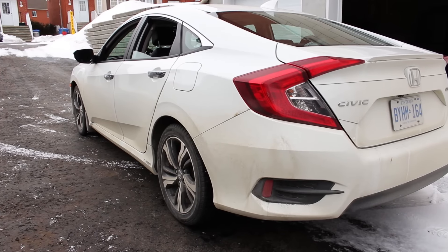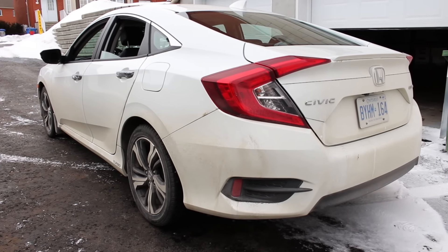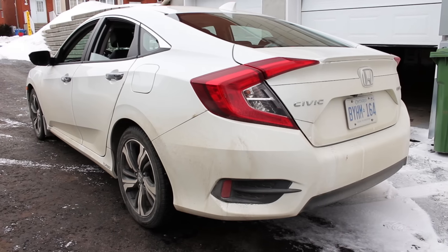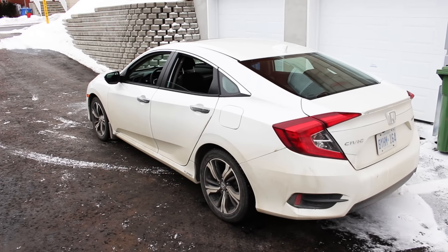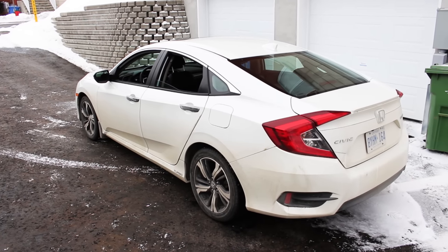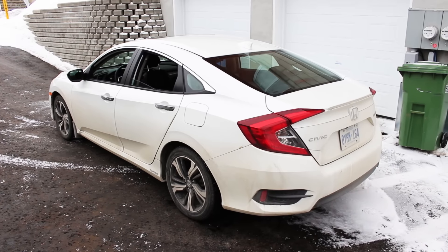I don't understand why they didn't make a 5-door hatchback coupe out of this — it would have worked and been even more practical. The wheels are nice, 17 inches, and it has nice LED lights all around. This is the high-level Touring model, coming in at $27,000 plus tax Canadian, so that's pretty expensive — it's competing against the best in the class.